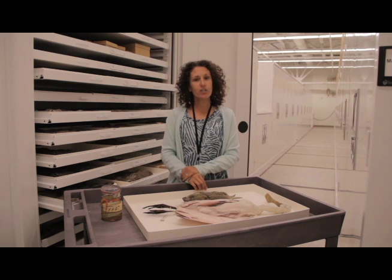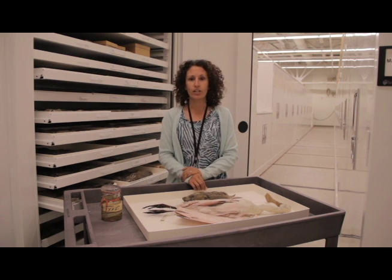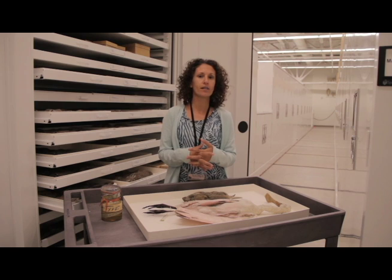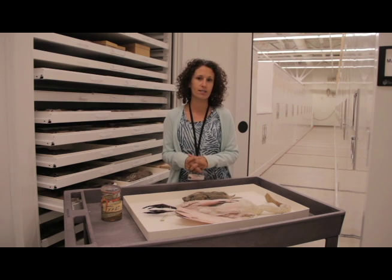The collections began as research scientists at the University of Utah would collect material for their research, and around the turn of the 19th century as they began to retire, the University of Utah had these collections and consolidated them together in a Museum of Natural History in the late 1960s.